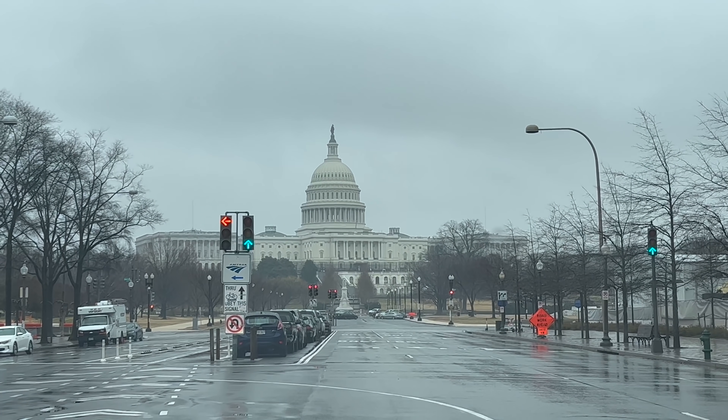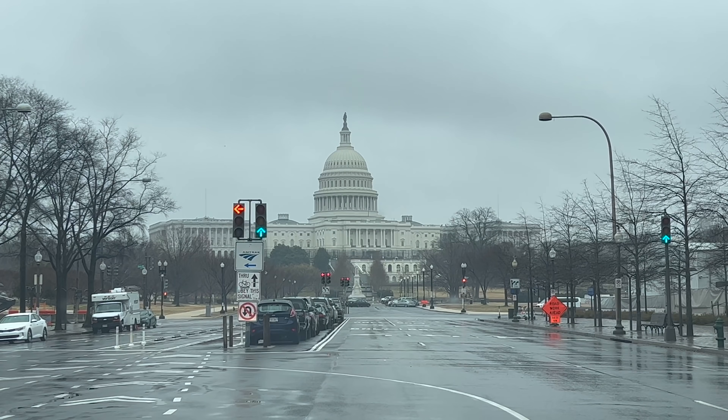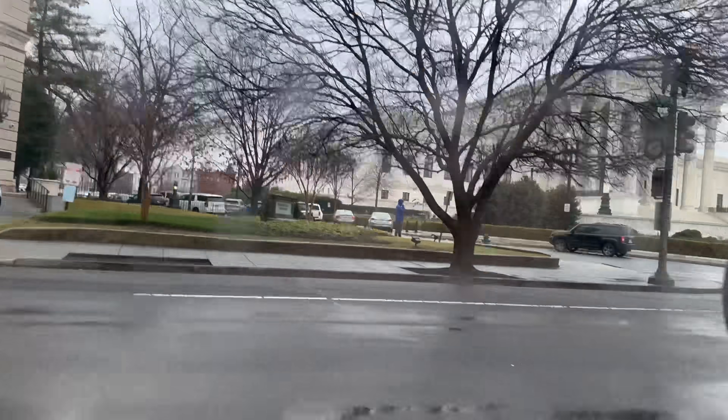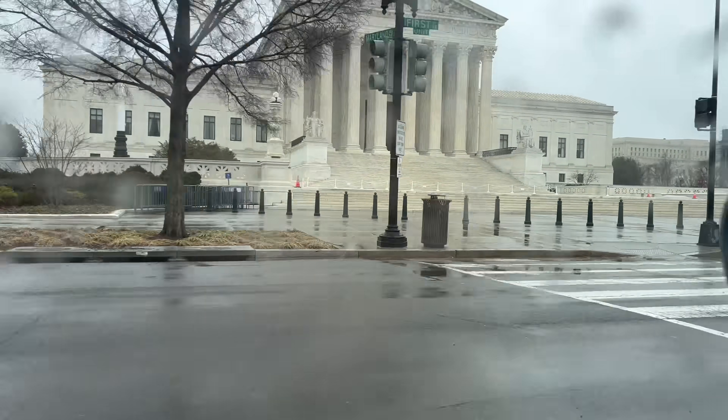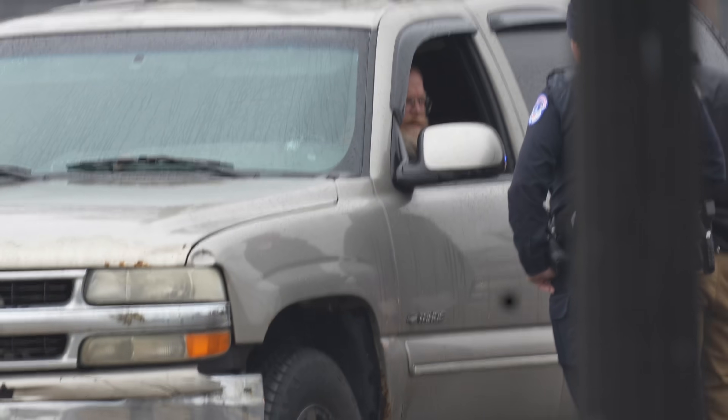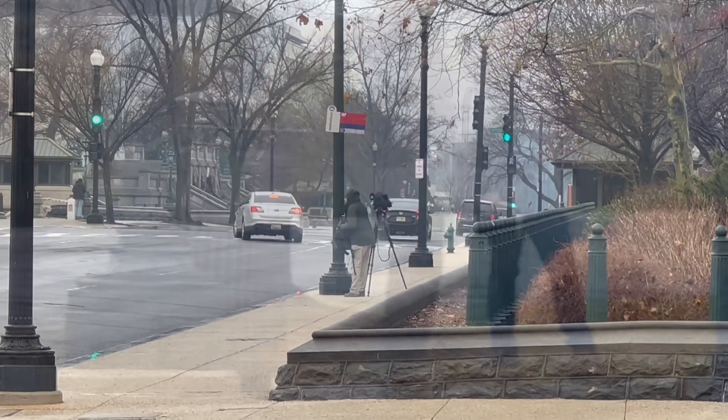A man who was arrested back in October for parking his truck in front of the Supreme Court and scaring the Capitol Police — he's back. He's back at the Supreme Court right now. Police have surrounded his vehicle, they shut down the roads. So we're on our way up to Capitol Hill. Hopefully they won't barricade off the hill — they do that a lot. They just let him drive off. The police just said go away, and he did.